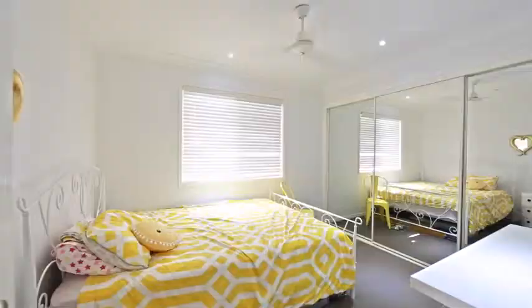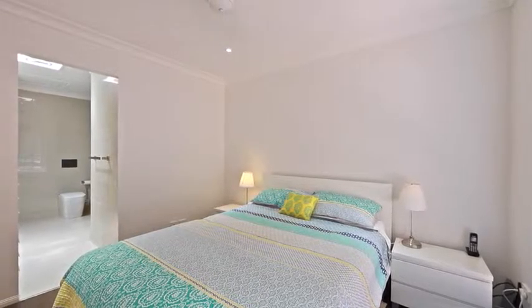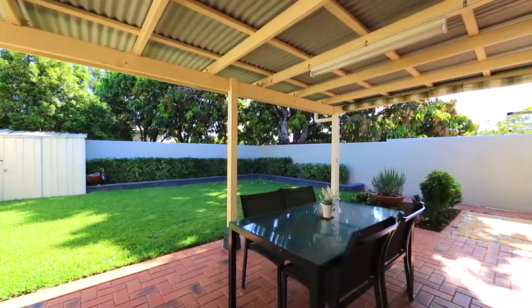Five queen-sized bedrooms, all with built-in robes and ceiling fans. The Master Suite enjoys a contemporary styled ensuite and walk-in robe with plenty of shelving and storage, and two separate air-conditioned living areas.